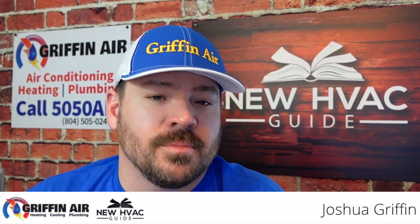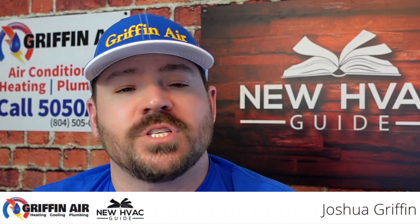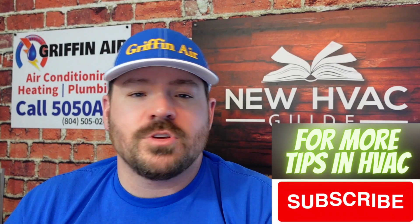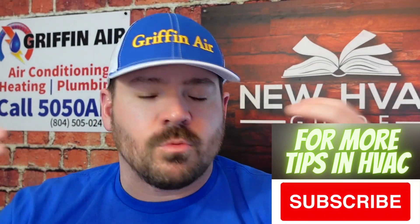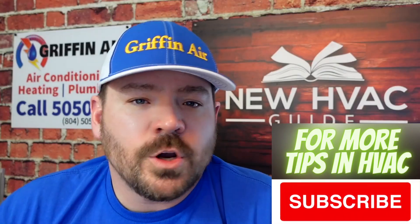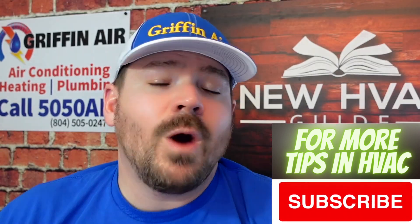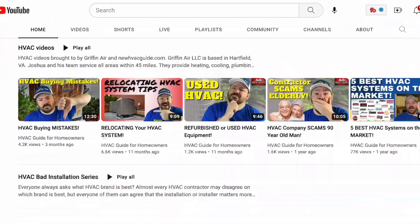What is an inverter system? We've done videos on these inverter systems and different verbiages. We're going to talk about some of those, but if you are in the market for a heating and air system and you keep hearing this — what's an inverter? We're going to talk about what exactly they are, why you should care as a homeowner, and why it really is going to matter as time goes on. My name is Josh, and I host the HVAC Guide for Homeowners YouTube channel. Let's dive right into this.